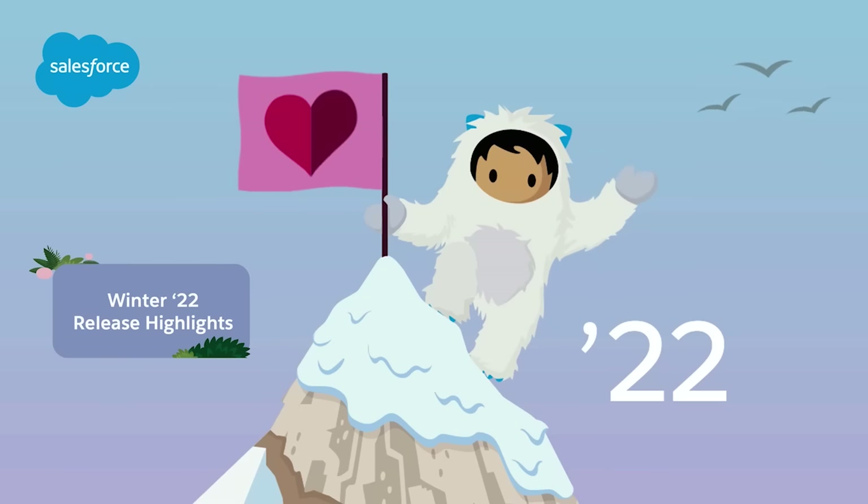The Winter 22 release preview is here. Let's see how some of the latest innovations can help you maximize ROI and succeed from anywhere.